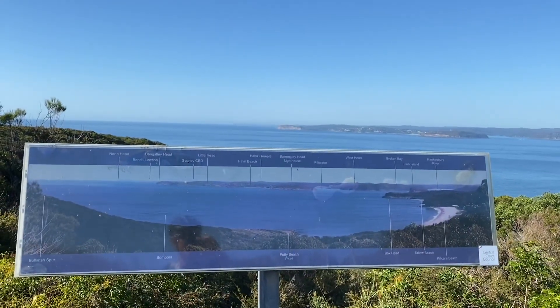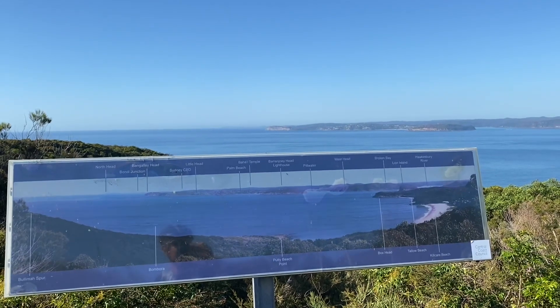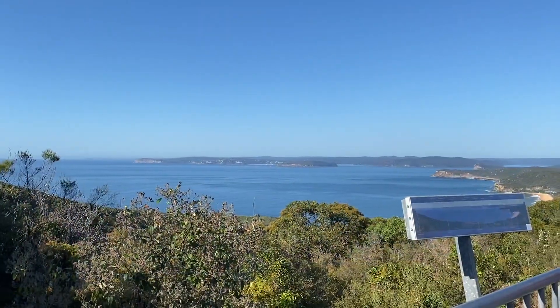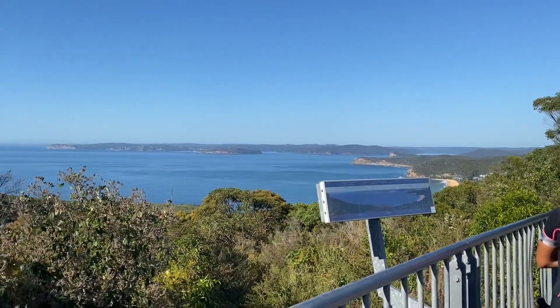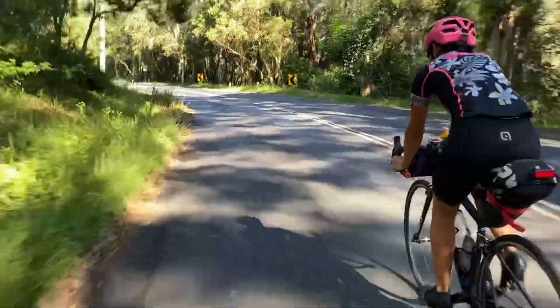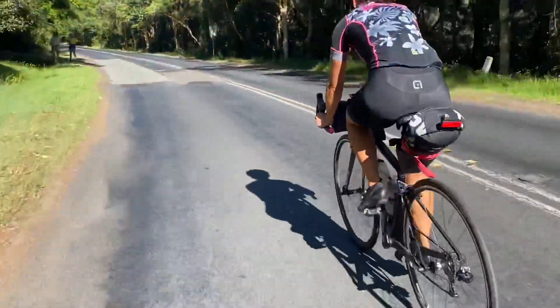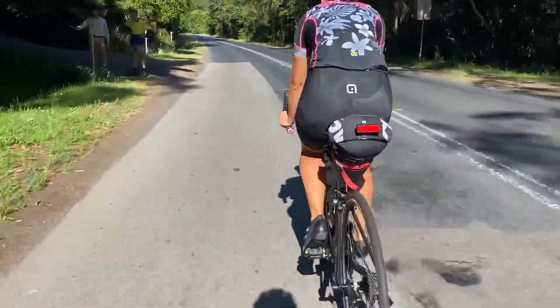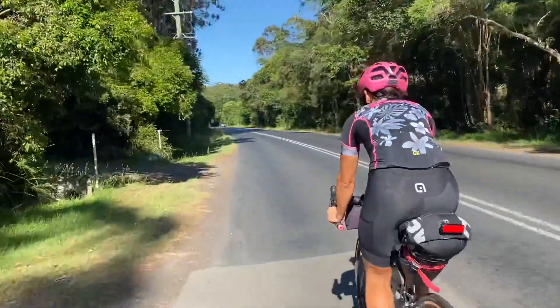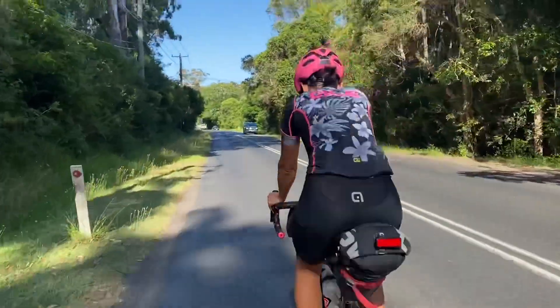You can see West Head, Palm Beach, Bengali Headland — so beautiful through here. Just coming up to a coffee shop, Lulu's at McMaster's. McMaster's Beach is pretty close here. Such a nice road.